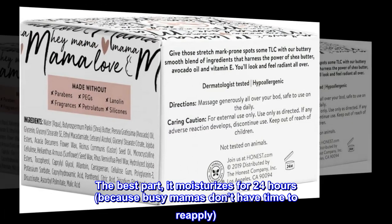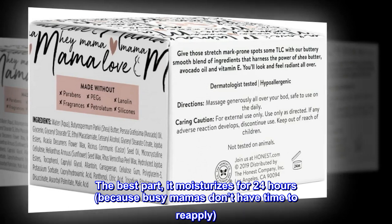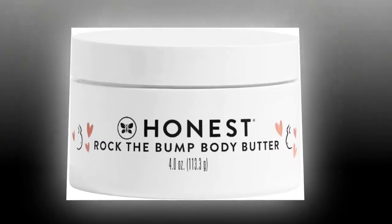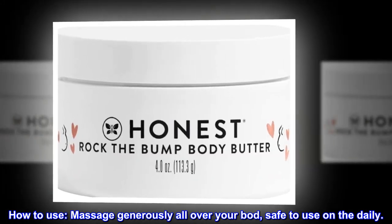The best part — it moisturizes for 24 hours, because busy mamas don't have time to reapply. How to Use: Massage generously all over your body. Safe to use on the daily.